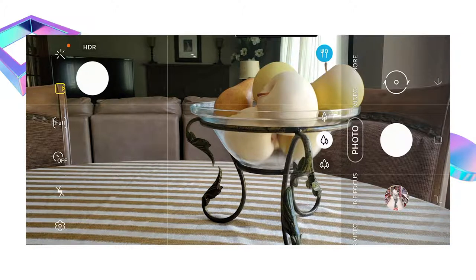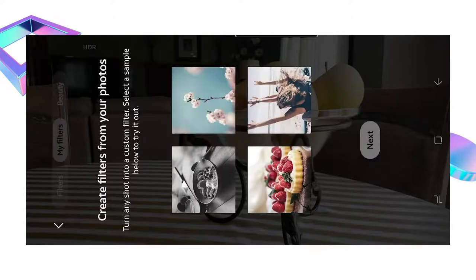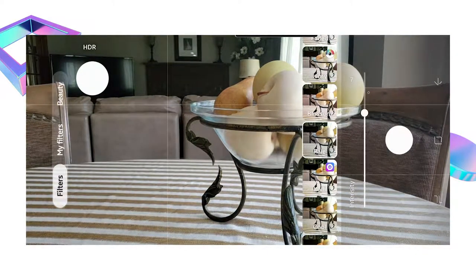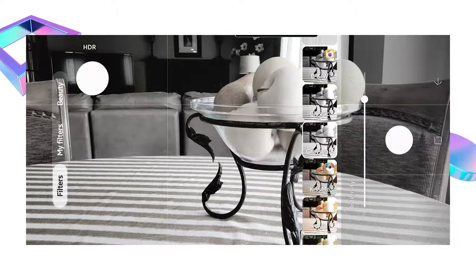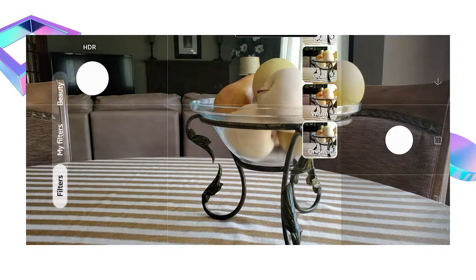My HDR is always on and it's very hard to turn off, but you can. Then we have filters — beauty filters, custom filters, and general filters. I don't really use these at all. You can add them and change the intensity with a slider. If I want to take black and white images or something very desaturated, that's great. But I tend to like working with the original and then changing everything in post, so I can really dial in the settings I want.